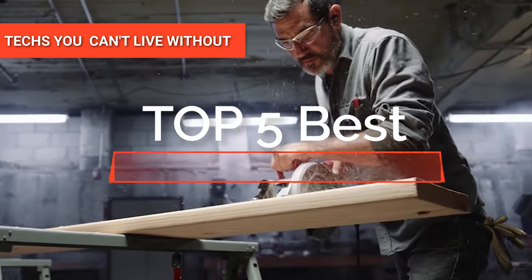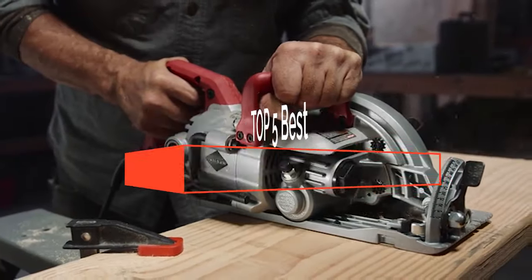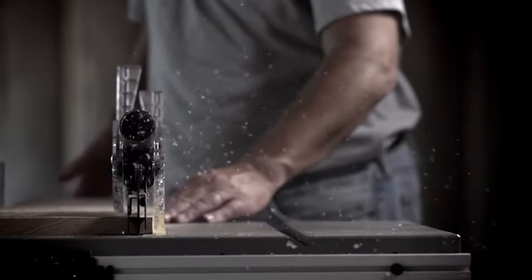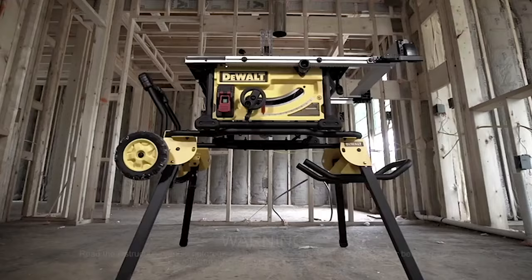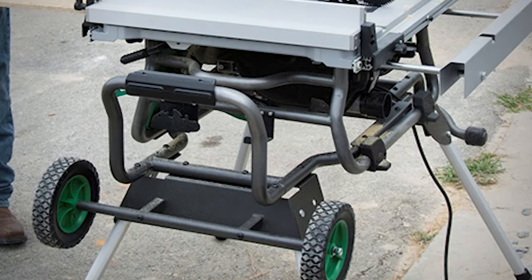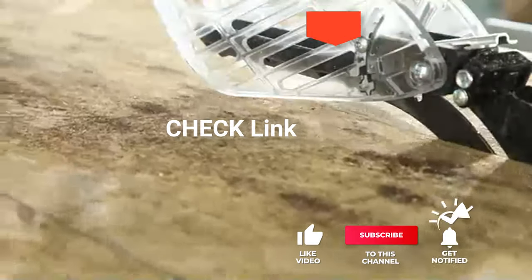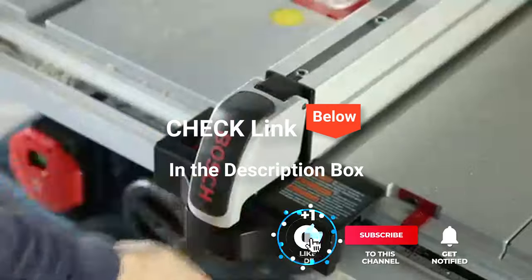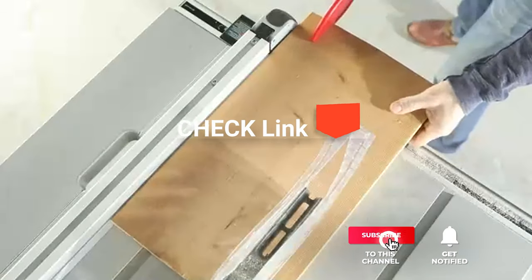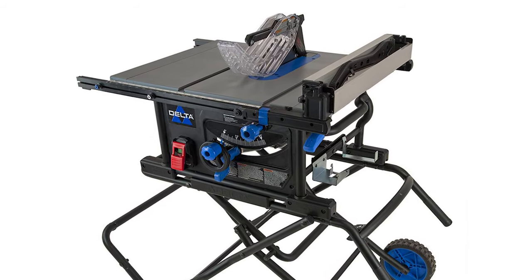Hey guys! In this video, we're going to look at the top five jobsite table saws available on the market today. We made this list based on our own opinion, research, and customer reviews. We've considered their quality, features, and values when narrowing down the best choices possible. If you want more information and updated pricing on the products mentioned, be sure to check the links in the description box below. So, here are the top five best jobsite table saws.